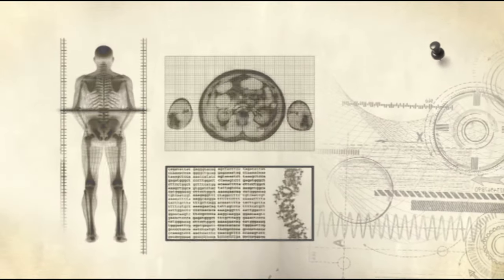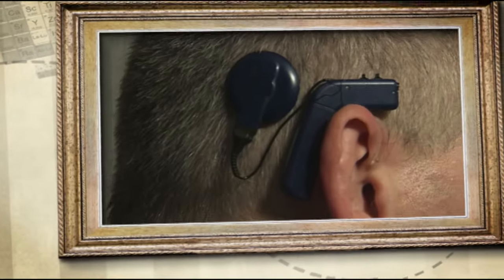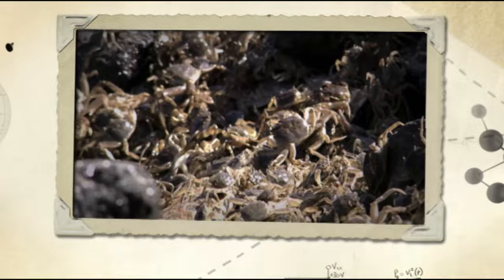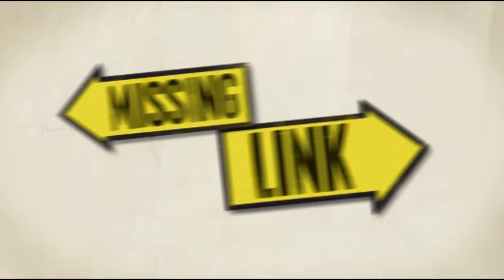Today on Missing Link: What could a mask have to do with hearing? Where is the connection between listening equipment and elephants? How could pachyderms be associated with cooling towers? And where's the link between power stations and cramps? There aren't any links? Oh yes there are. You just have to look really hard. Missing Link.